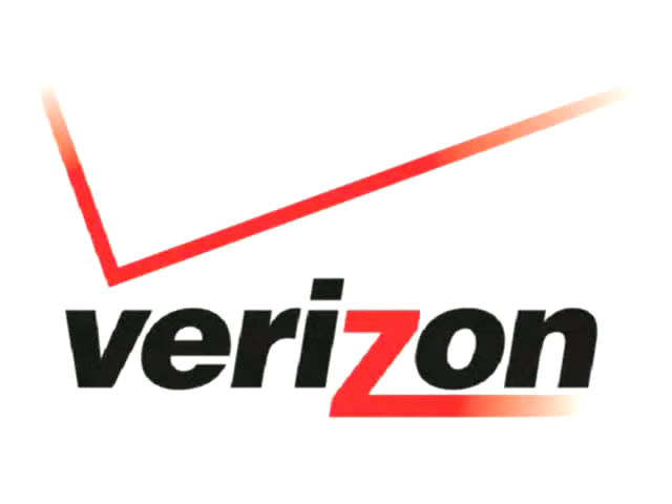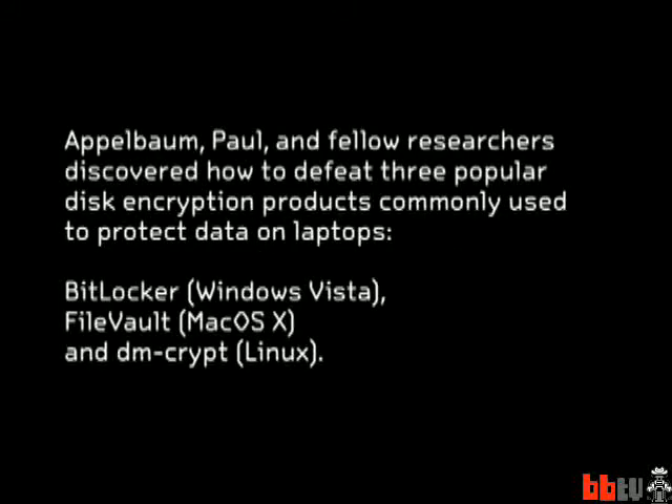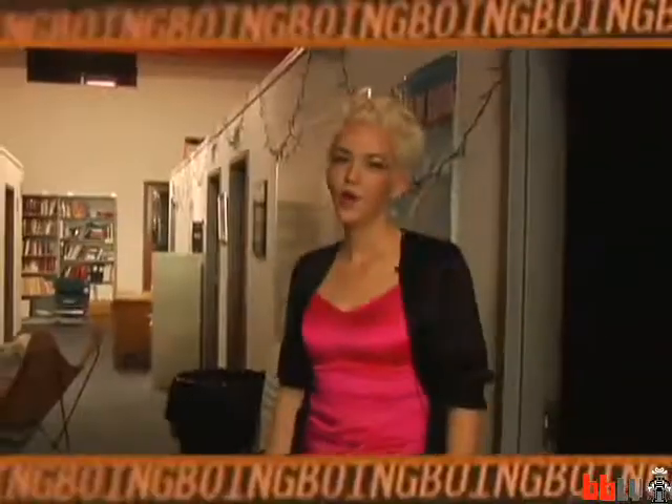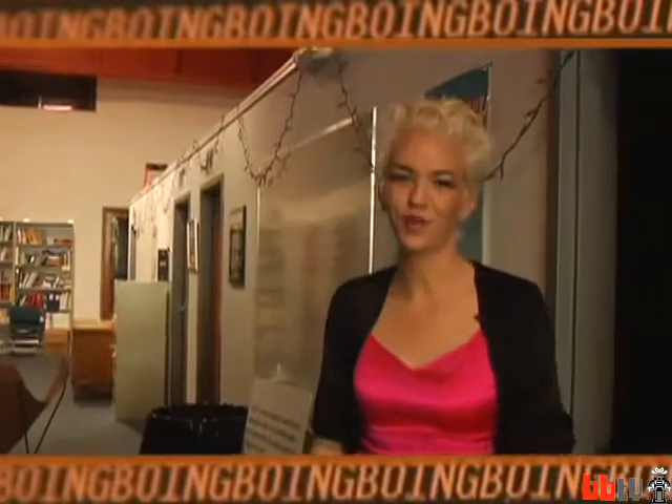This episode of Boing Boing TV is brought to you by Verizon. Welcome to Boing Boing TV, I'm Jenny Jardin and I'm here inside the offices of the Electronic Frontier Foundation in San Francisco. Today we're going to learn about memory and how your computer can be tricked into revealing information you might not want to reveal.